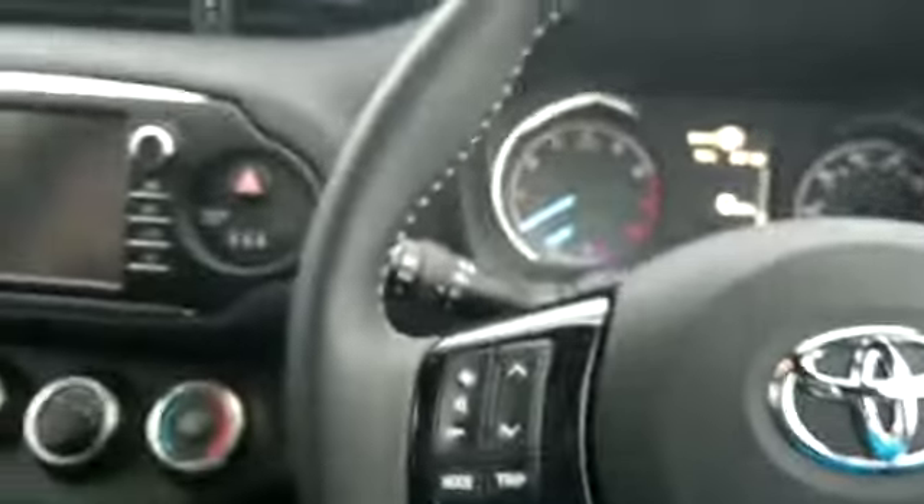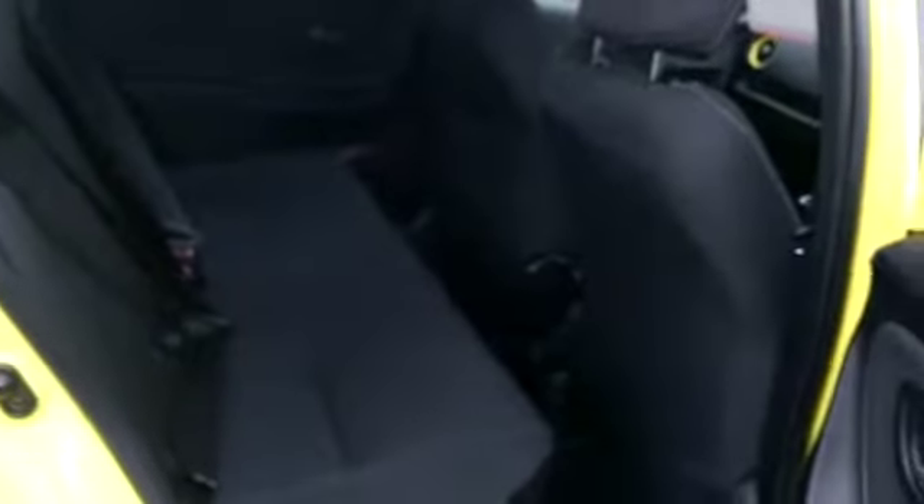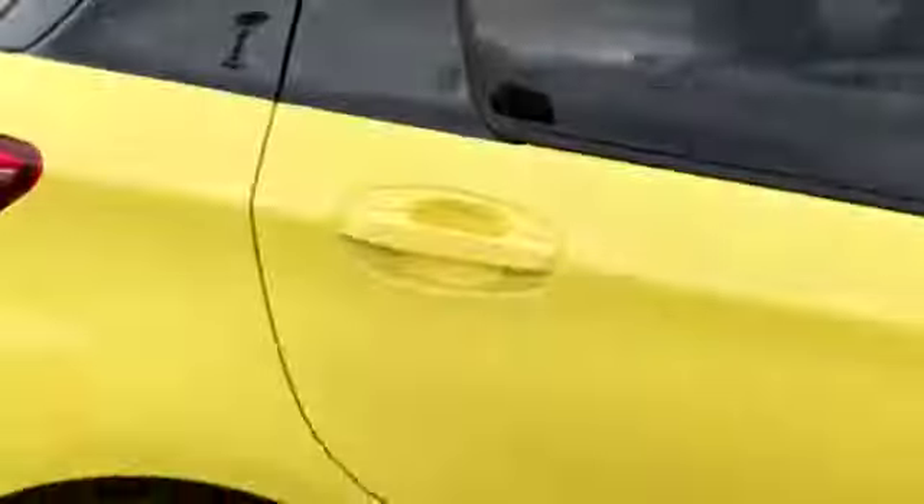There are only 4,000 miles on this car — very low mileage. In the back we have ISOFIX points on the seats. This car is available for viewing and test drive today at Triadolongmire.